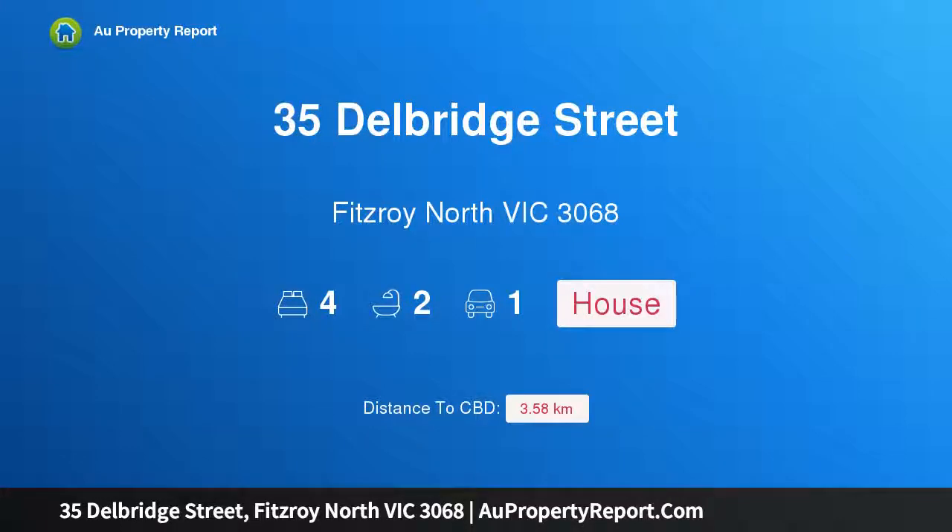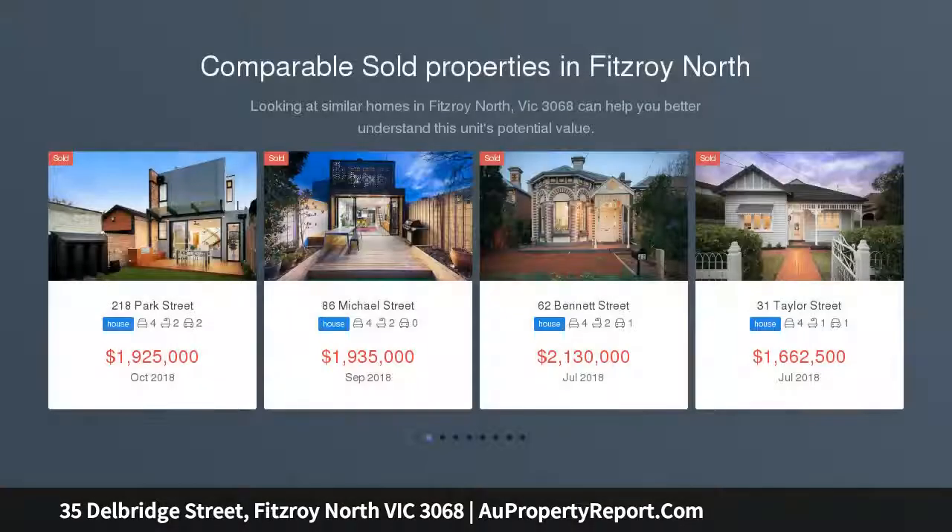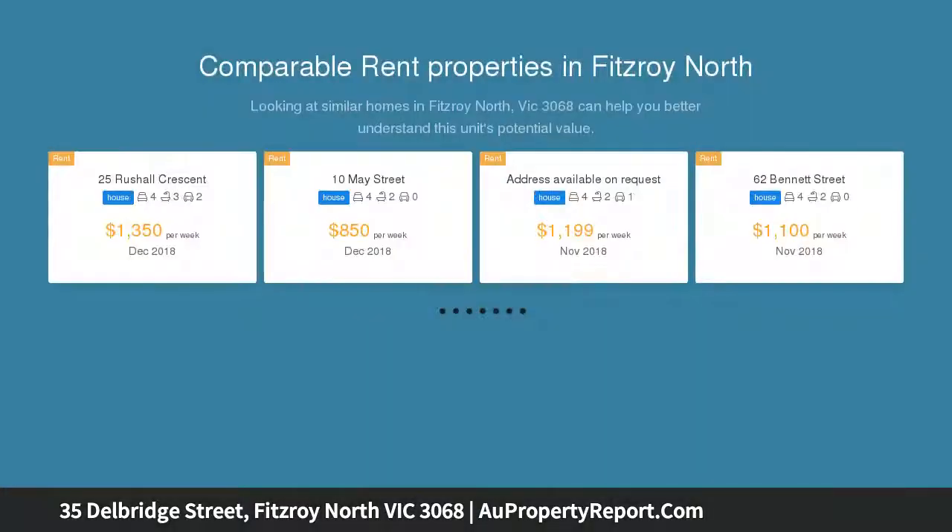Welcome to 35 Delbridge Street, Fitzroy North, Victoria 3068 — Cambridge House, Edinburgh Gardens family lifestyle. Superbly positioned in the Edinburgh Gardens precinct by Queens Parade Village, Cambridge House, circa 1886, is an extensive family residence with